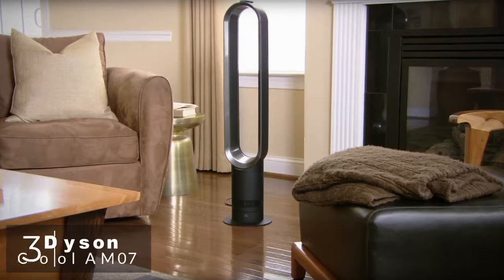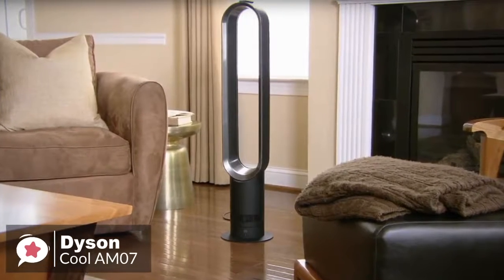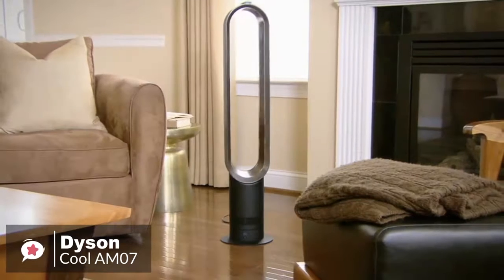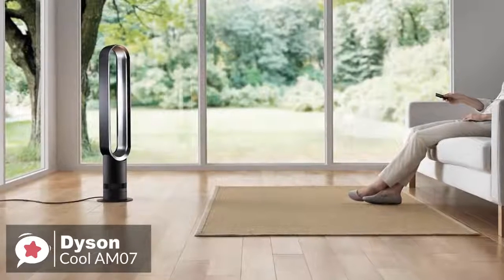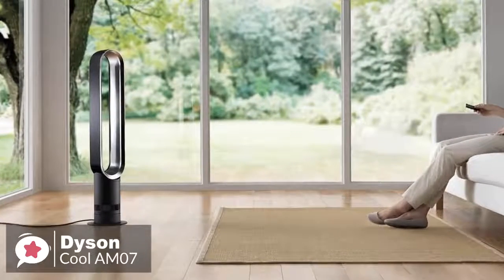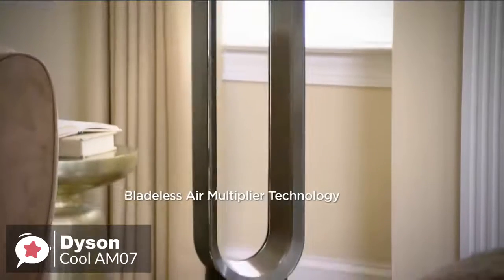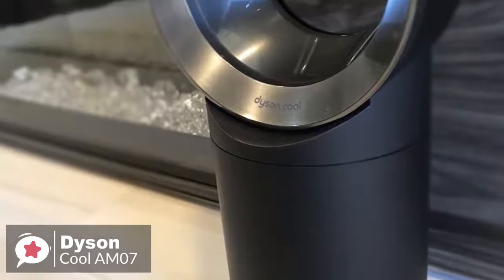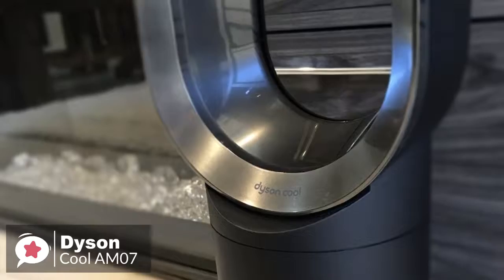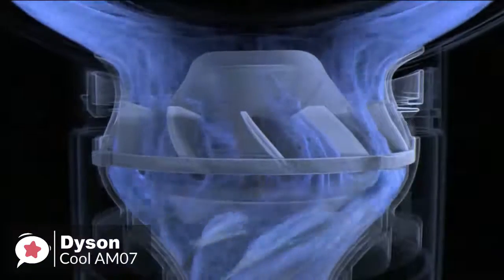At number 3 is the Dyson Cool AM07 Air Multiplier Tower Fan. Although this bladeless fan costs considerably more than other tower fans, its unique, safe design and powerful airflow make it one of the best tower fans available. This Dyson AM07, while not completely silent, runs up to 60% quieter than other tower fans. At its highest setting, it is measured at 61 decibels. The machine can move up to 1,271 cubic feet of air per minute at maximum speed — more than double the average of most tower fans.